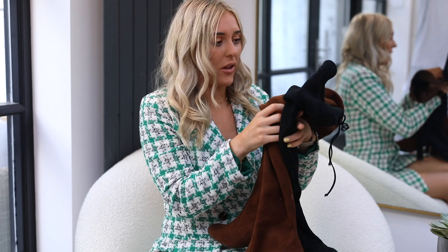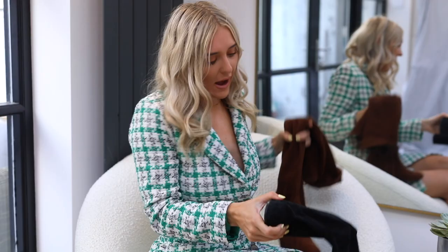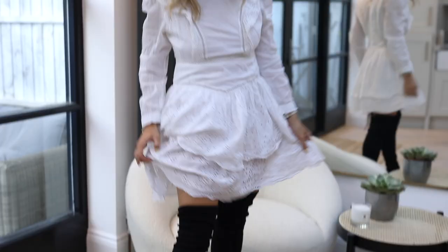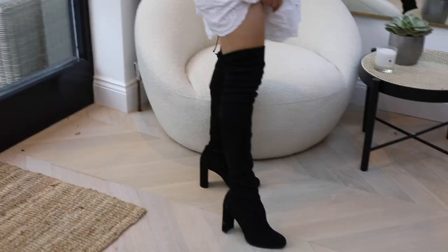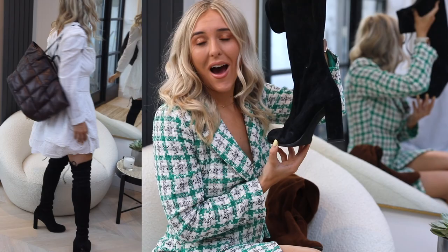So I have two pairs currently and I will talk you through them both, and then I'll obviously talk you through the pros — there are no cons, by the way, spoiler alert. My first pair are the black ones; these are the taller ones and I'm going to link the exact boots below. You would think, 'Oh my goodness, they are so high, how on earth do you walk in them?' But the last 18 months have made me realise I cannot walk in heels because I've not been out much — but these are so easy to walk in.